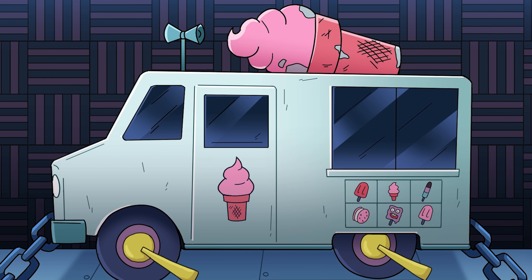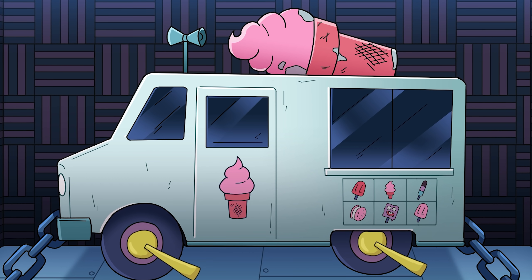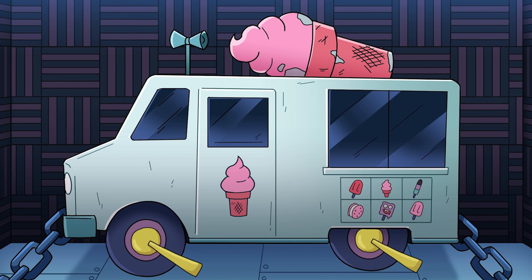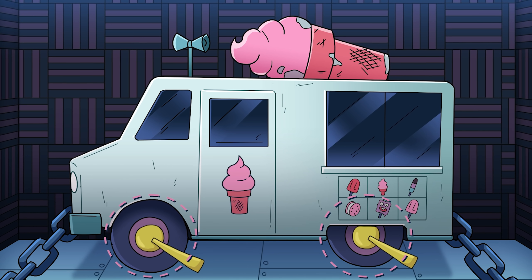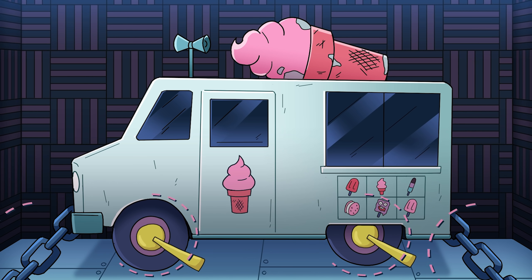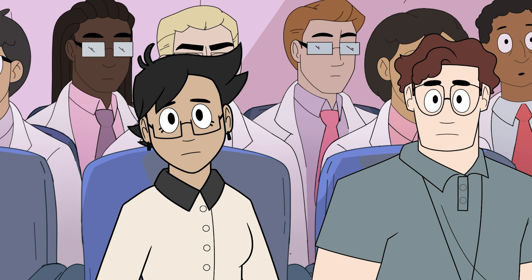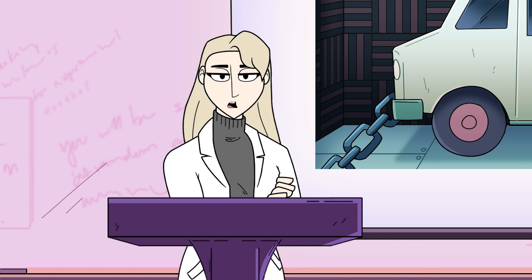SCP-490 is to be maintained in Storage Garage 17 Golf. Its door replaced with a soundproof door with an interior code lock. SCP-490 is to have all four wheels disabled through standard parking routes, and is to be kept chained at all times to four molybdenum eye bolts sunk in a minimum of three meters into a solid concrete floor. Unfortunately, Agent Sophia lost her life due to 490's anomalous properties. Services will be held tomorrow at 900.